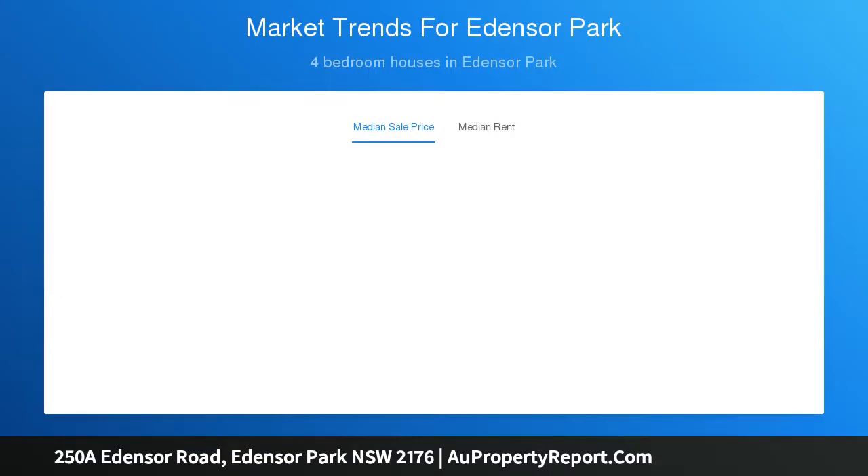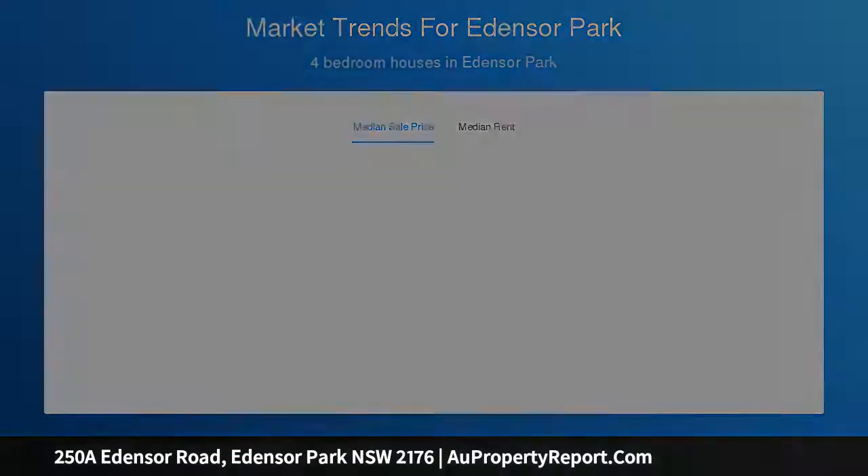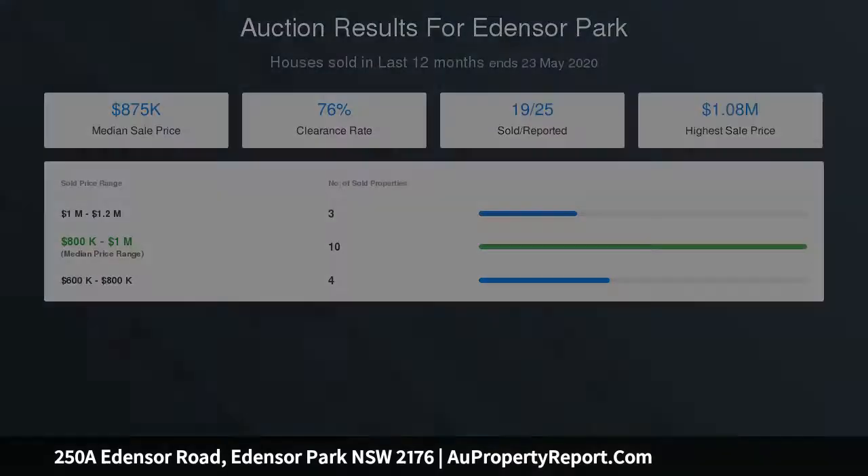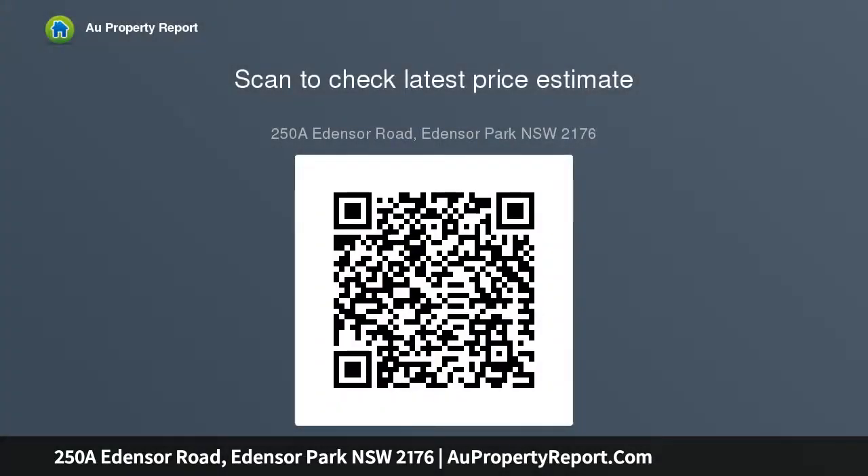Features: tile flooring throughout downstairs living, 4 bedrooms with wardrobes, walk-in robe and ensuite to main, ducted air conditioning, double garage, huge entertaining pergola with gabled ceiling, 558.2 SQM block, granny flat potential STCA. Call Marcus Biasetto on 0414-246-947 for more information.